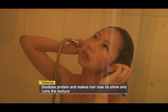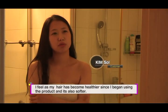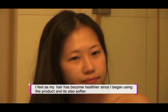Chlorine residue in water oxidizes protein and turns hair dull and rough. After she tried the environmentally friendly chlorine-removal Vitamin Fresh Shower Filter, her response was that her hair feels more healthy, nice, and good.